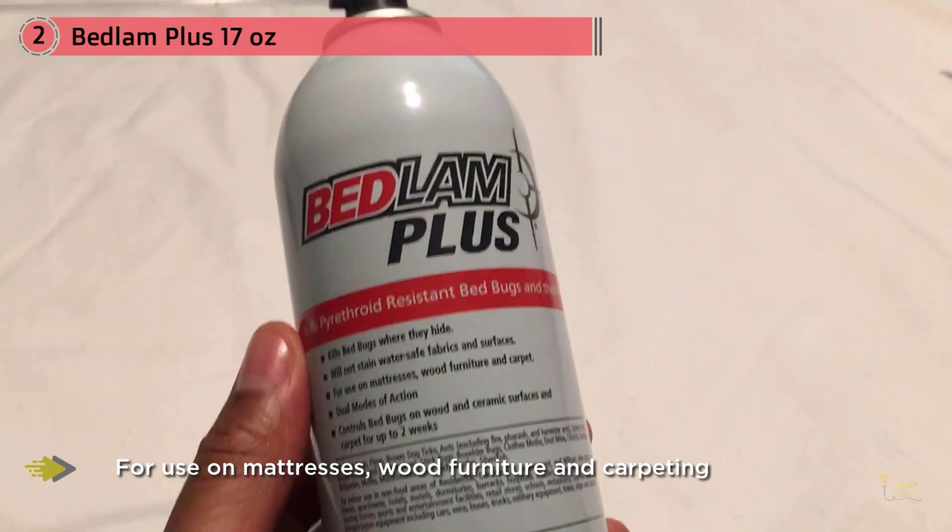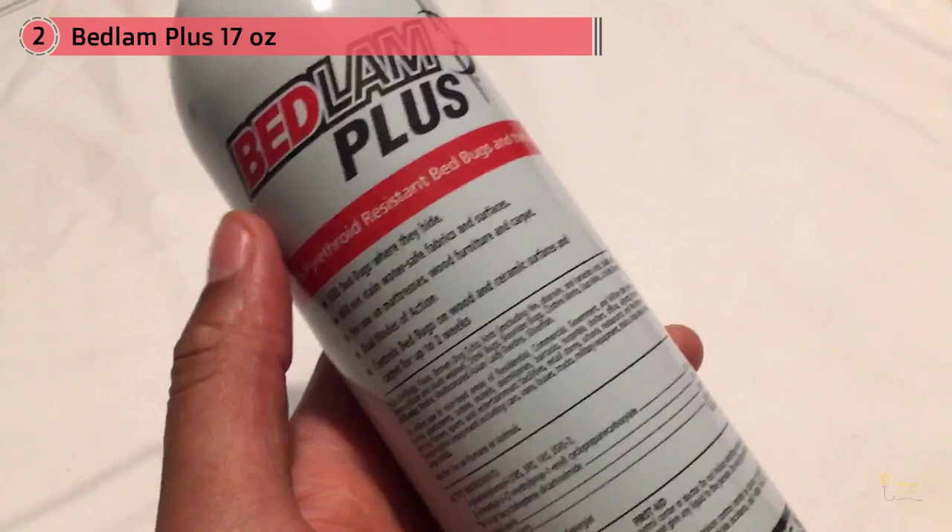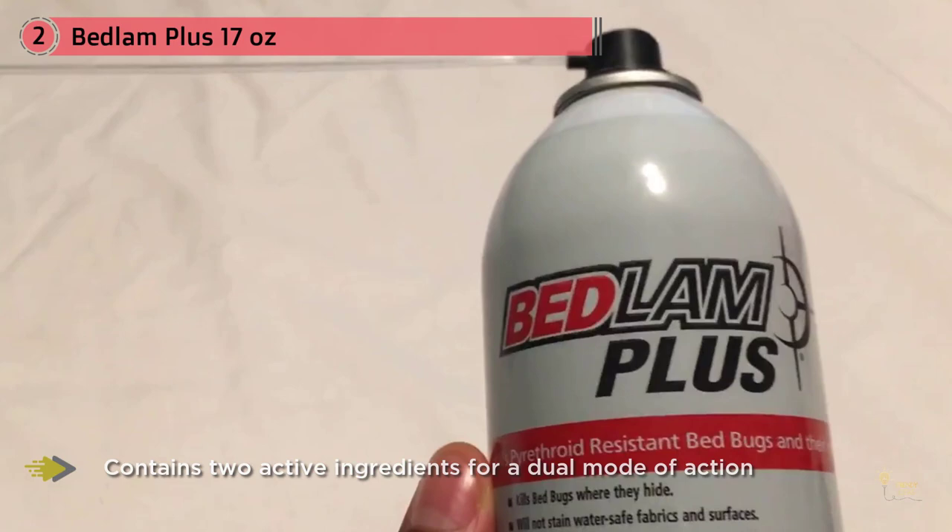Bedlam Plus is an aerosol formulation that features a dual mode of action. It'll kill the toughest pyrethroid-resistant bed bugs fast. Featuring the perfect combination of quick kill and residual control, Bedlam Plus is proven to keep killing pyrethroid-resistant bed bugs and their eggs for two weeks after treatment.